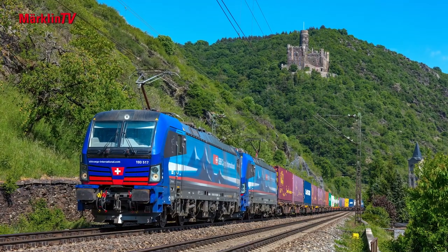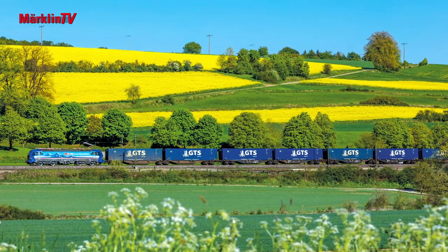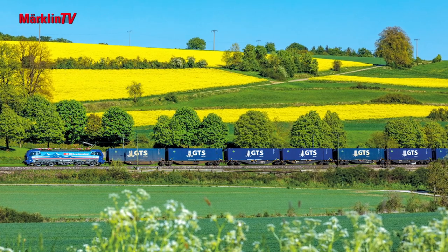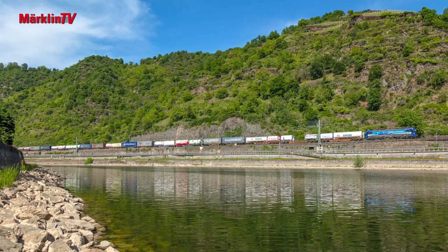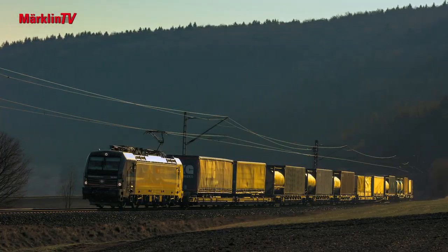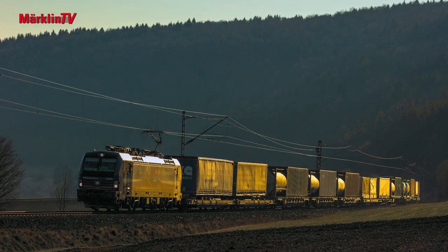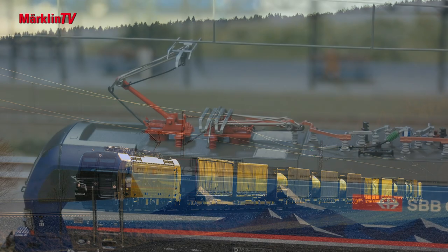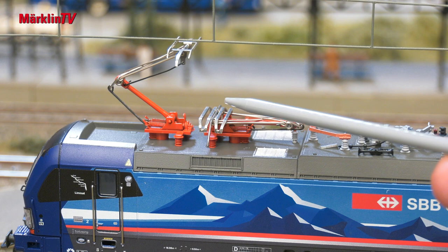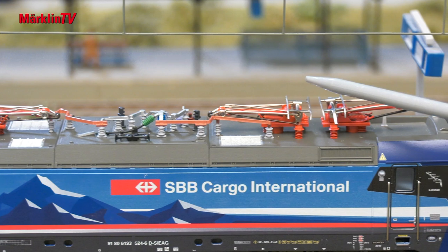The SBB vehicles are also licensed for Germany, Italy and the Netherlands, and can be seen not only with trains on the Swabian Alp but also on the Rhine, where they are almost exclusively on the road with long and colourful KLV trains. These runs require four different pantographs on the engine's rooftop. The pantograph for Germany is located to the far left, followed by the one for the Netherlands, and on the right-hand side the one for Italy and for Switzerland.